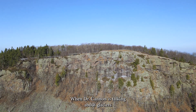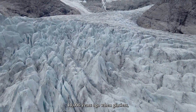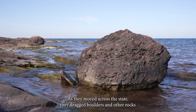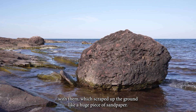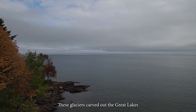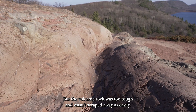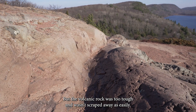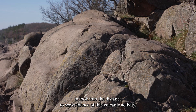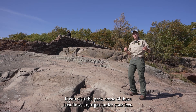When Dr. Cannon is talking about glaciers, he's talking about a period around 10,000 years ago when glaciers a mile tall covered Michigan. As they moved across the state, they dragged boulders and other rocks with them, which scraped up the ground like a huge piece of sandpaper. These glaciers carved out the Great Lakes and smaller valleys, like the one with the Lake of the Clouds. But the volcanic rock was too tough and wasn't scraped away as easily.